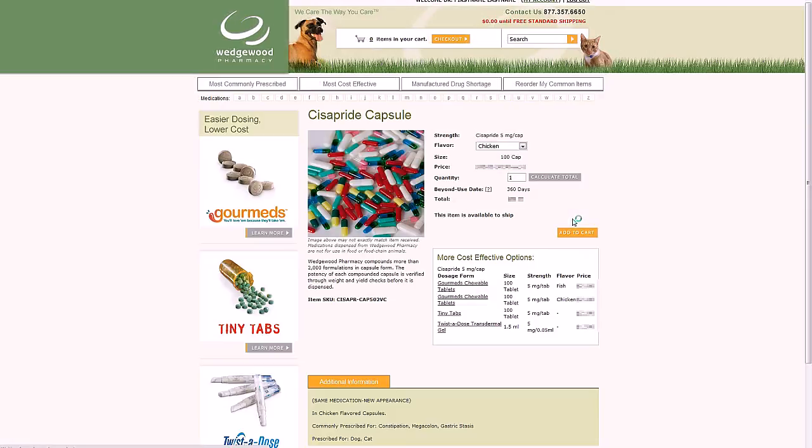Click Select and you'll go right to the details about your selection. Here you can choose the size and quantity you want to order. You'll also see the beyond-use date for that preparation along with shipping information. For certain preparations, you'll also be able to choose from one of our many flavors. You'll often find a list under the Add to Cart button showing other dosage forms of the same strength that are more cost-effective. Underneath the picture you'll find important information about the medication, including commonly prescribed uses, information about the dosage form, and special storage and packaging instructions when they apply.